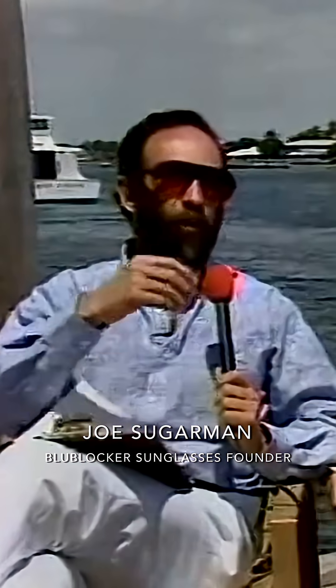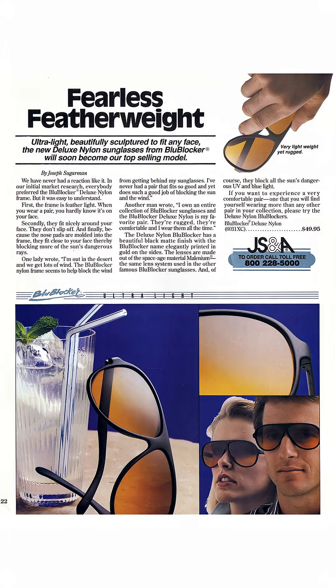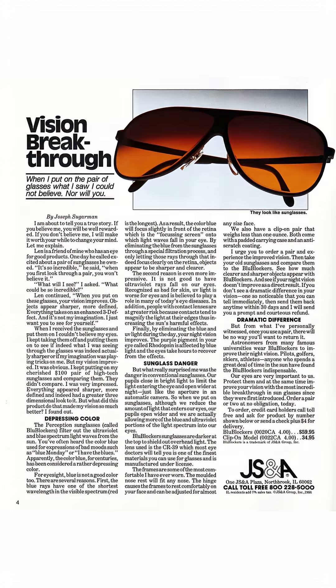Enter Joe Sugarman, an entrepreneur and copywriting legend — a guy who saw an opportunity in space glasses. In 1986, he launched Blue Blocker to bring that upgraded eye protection down to Earth. The original Blue Blocker sunglasses block 100% of the ultraviolet and blue light. His ads warn that blues aren't good for us — it's not only UV, it's this harmful, depressing blue color that should be avoided.